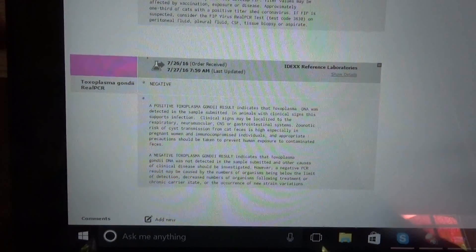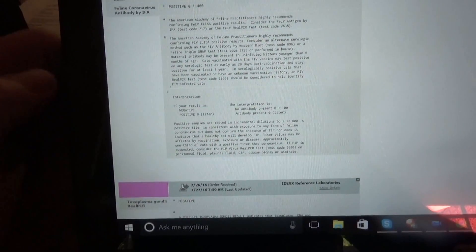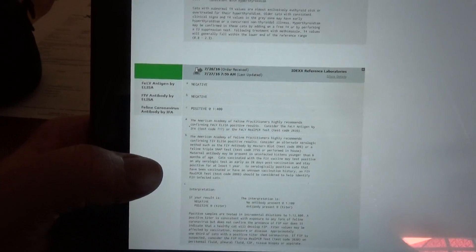After getting the blood, the lab sends us a report. You can see toxoplasma is negative — that's the protozoa that gets in the blood and brain. Feline leukemia and feline AIDS are negative. Coronavirus shows exposure to a virus that can turn into FIP virus, which is a really bad virus that can get into the abdomen, kidneys, and even the brain. So we'll have to consider that as we go along.